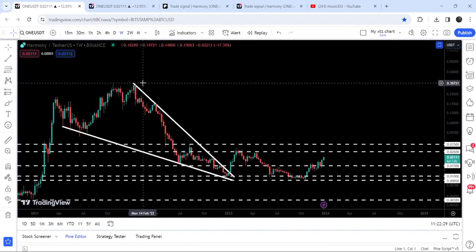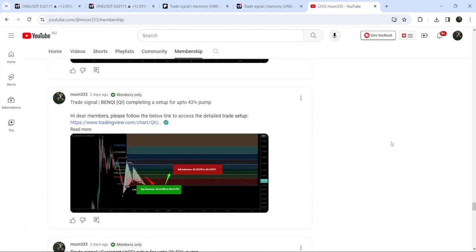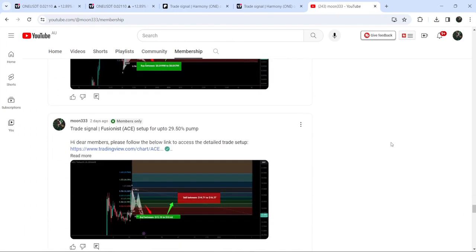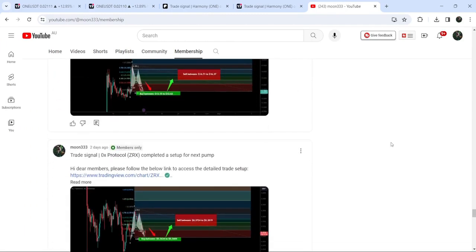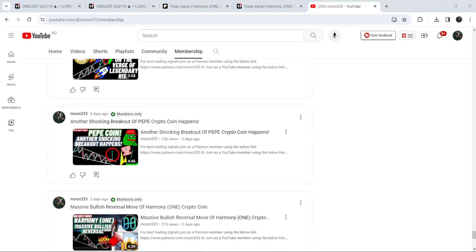So this was the update. I hope you liked the analysis — if so, do hit the like button and subscribe to the channel. For more trading signals, you can join me as a YouTube member or as a Patreon member. You can find the link in the video's description. Take care, goodbye.